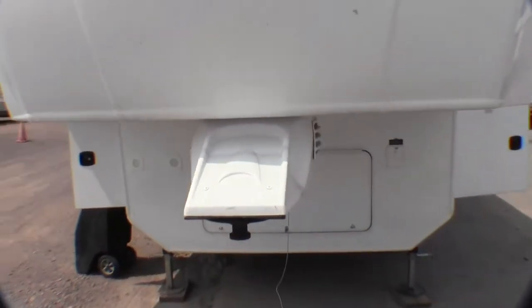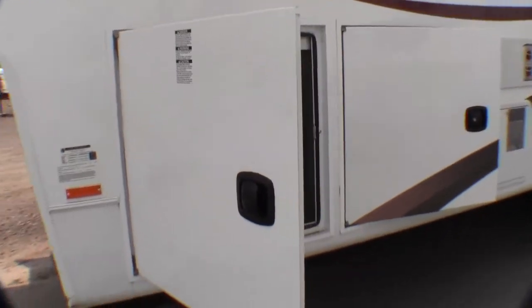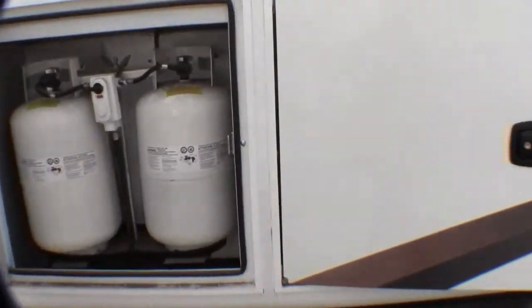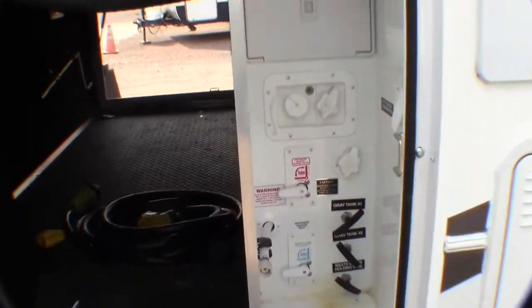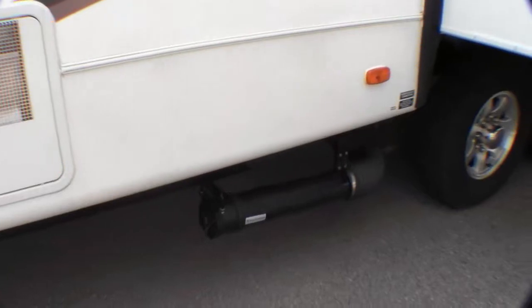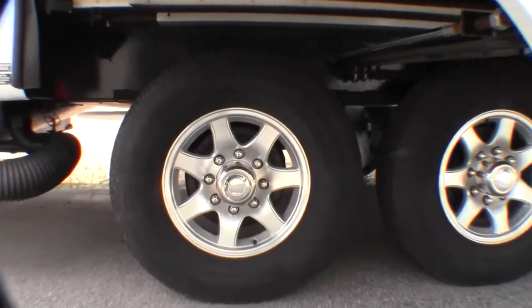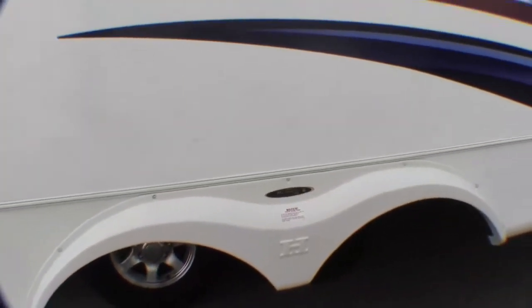It's got the cover over the hitch pin up front. Made by Heartland. Slam-latch baggage doors for the propane tanks as well. All your controls are right here — 50 amp service. Nice big tires, aluminum rims, and a closed heated underbelly with the trail air suspension.